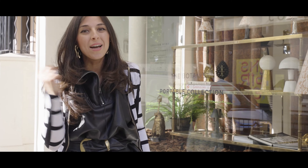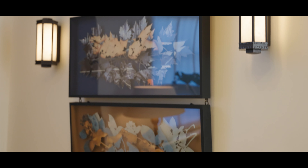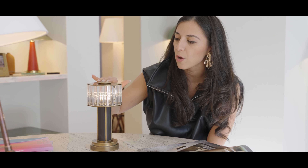Next up is Collier Webb. This is a much more contemporary — I would almost say formal — lighting supplier. One of my favourite aspects is that they have wireless lighting. They supply some of the most prestigious hotels and restaurants in the world and have these incredibly beautiful wireless mini lamps that you can put on small side tables.